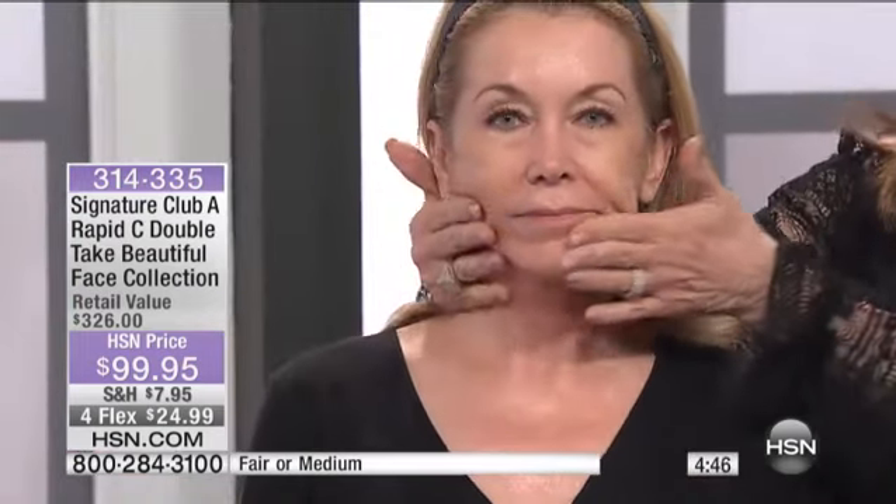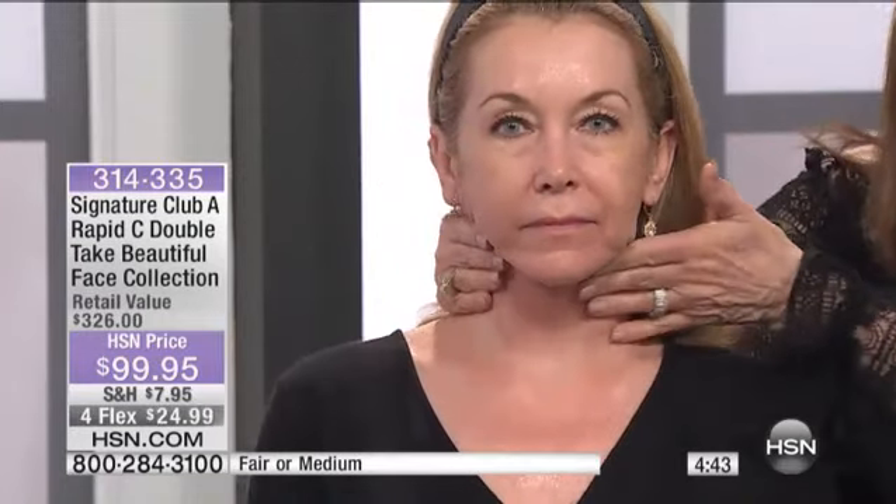Now we're going to use the crinkle smooth for the eyes, and I'm going to show you what we can do to make her look so much better. We're going to do a neck lift — this is a vitamin C lift for the neck area. You can see how much you're getting for your money. This is probably our very biggest kit at the very best buy.